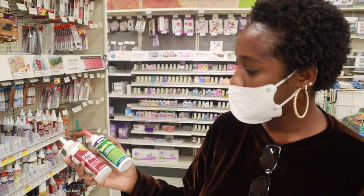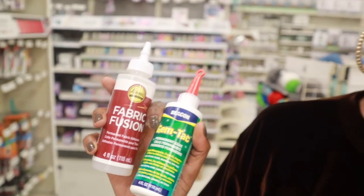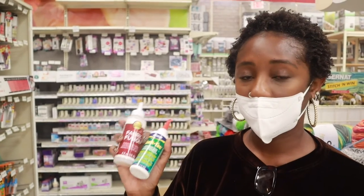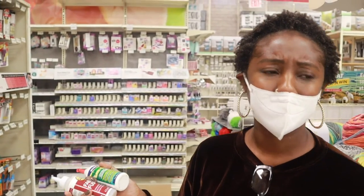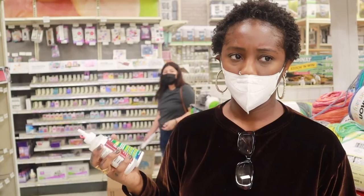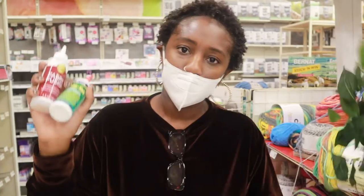After getting help from a Michael's employee, they told me these two brands are really good adhesive glue for jewelry, accessories, and also fabric. I'm going to get these two — they're both about $7.99 each. I think these two sizes will work well for my project and I'll probably have some product left over for the future. It's a good investment. So let's go check out.